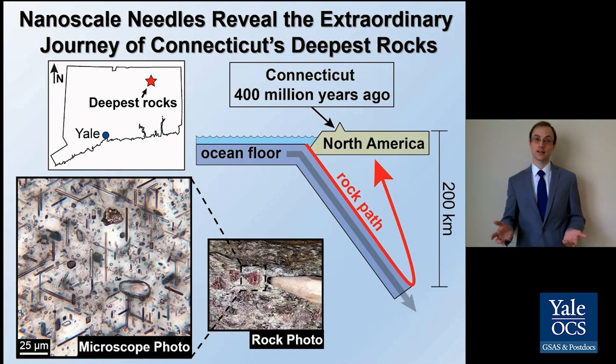So why does the depth of these rocks matter? By developing new ways to understand the journey a rock took to its final destination in a mountain chain, my work unravels the physical processes that build mountains piece by piece. This helps us understand how Earth's continents were built, and how other planets might form continents too.